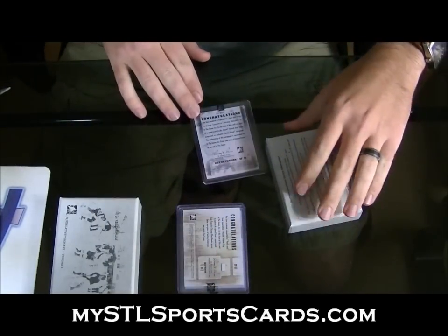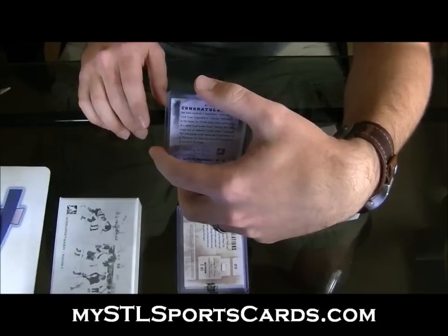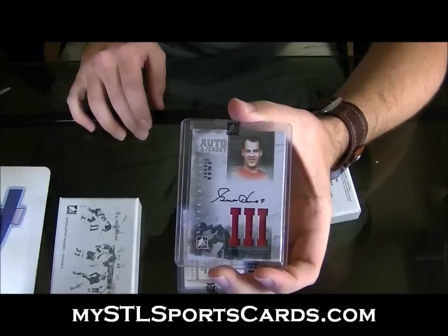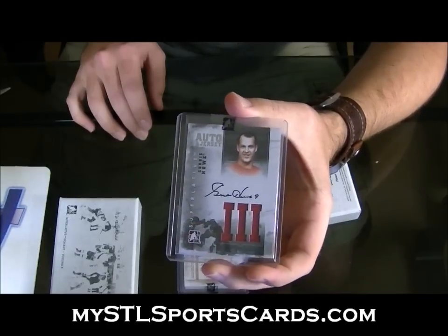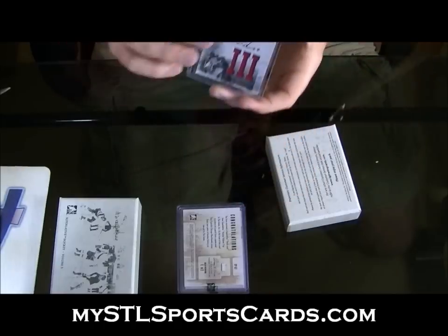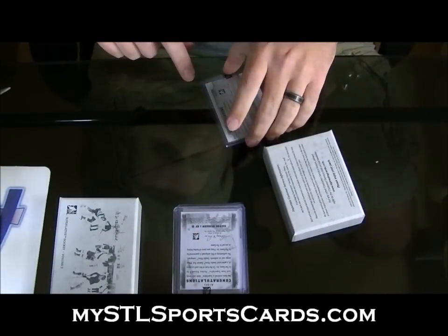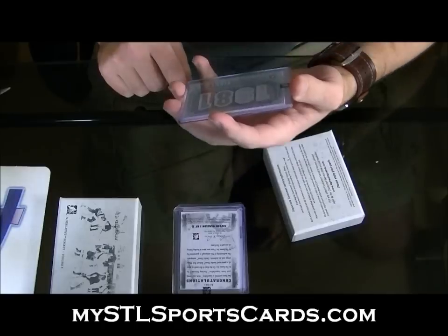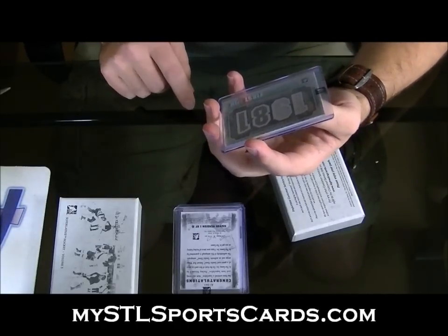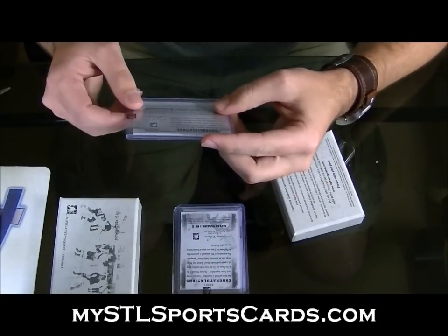Beautiful — 1 of 15. Auto and Jersey: Gordie Howe, short print, number 1 of 15. Gordie Howe auto and jersey. He's still got two cards to go. Numbered 7 of 9: Famous Fabrics — John Van Biesbrouck.